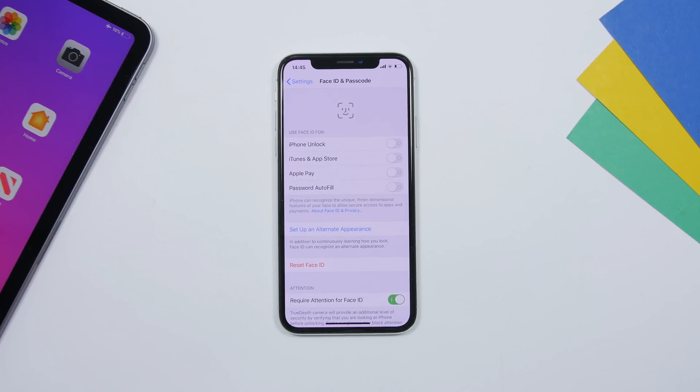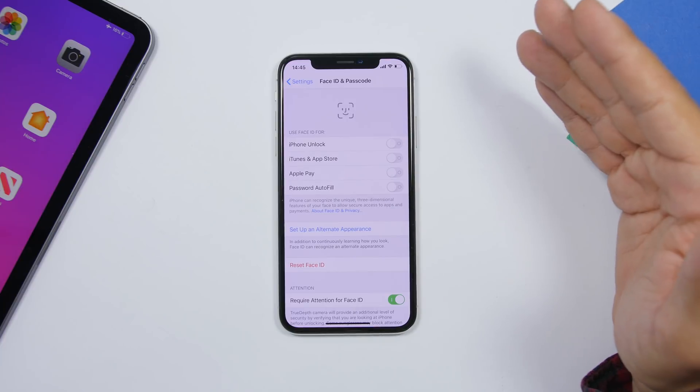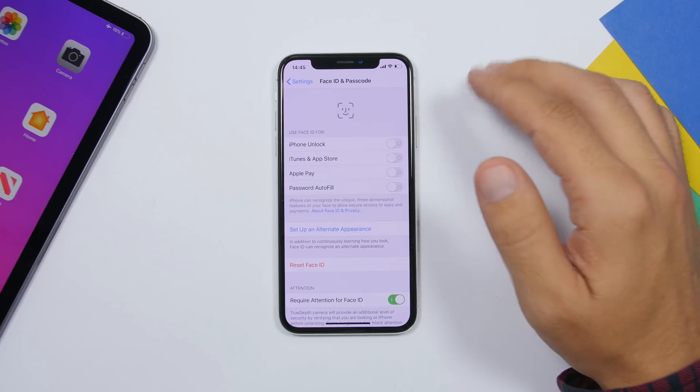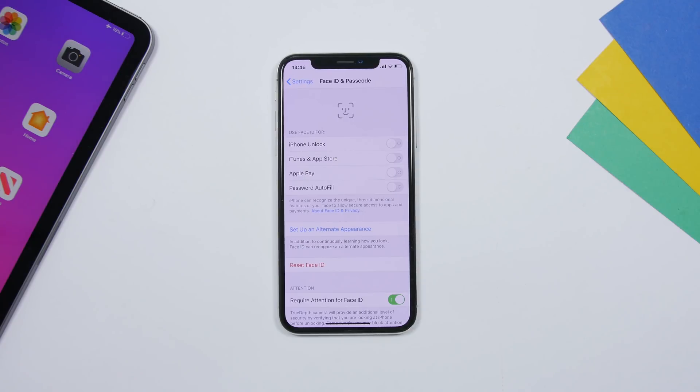Another thing people do wrong is not setting up a passcode, Face ID, or Touch ID — whichever your device supports. That's really wrong. You might forget your phone somewhere and someone could access your data, pictures, and messages. Go to Settings and set up Face ID or Touch ID along with your passcode. You can also use Face ID or Touch ID for iTunes and App Store purchases, Apple Pay, and password autofill.